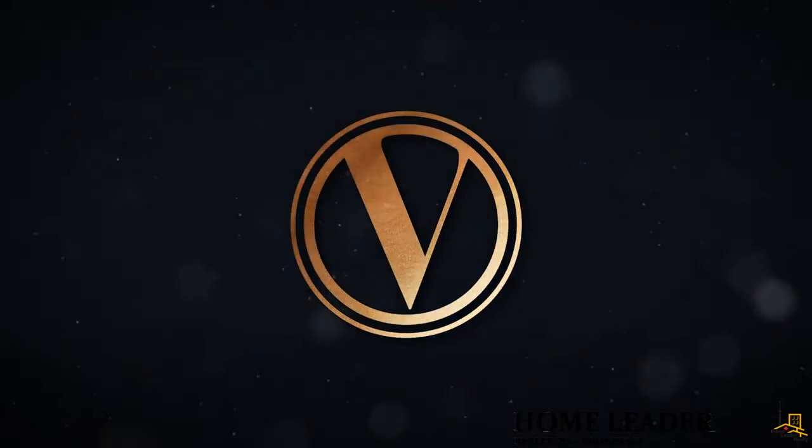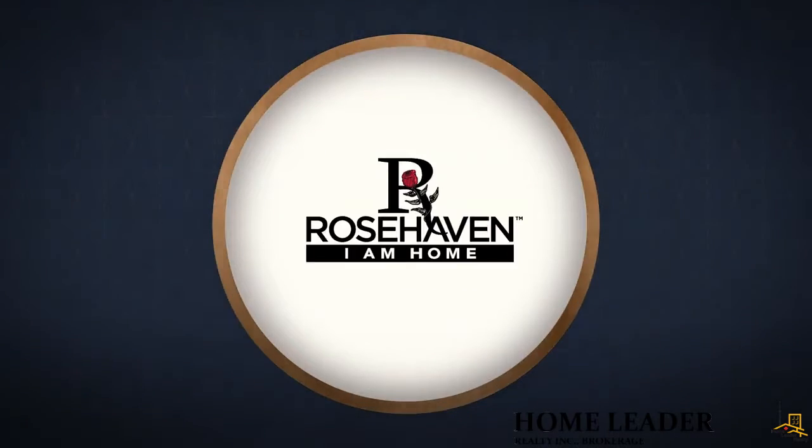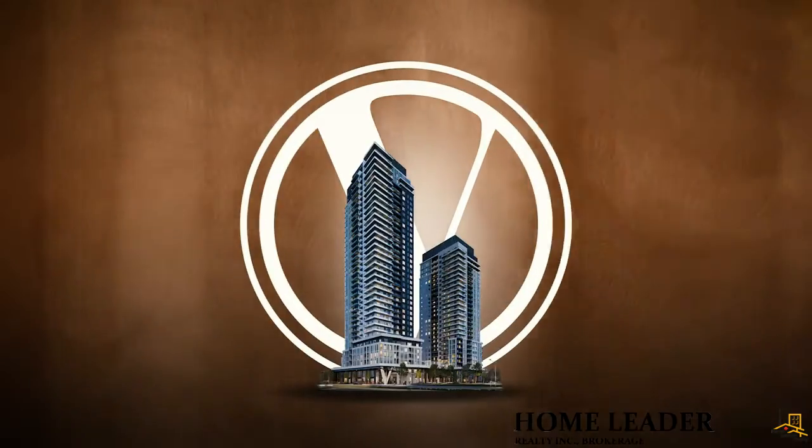An exciting new project brought forward in collaboration by Townwood Homes, Guglietti Brothers Investments and Rosehaven Homes. The renaissance of Vaughan is the most important development happening right now in the entire GTA. This is a dynamic city with an ambitious growth plan that is being done the right way here at the Vaughan Metropolitan Centre.